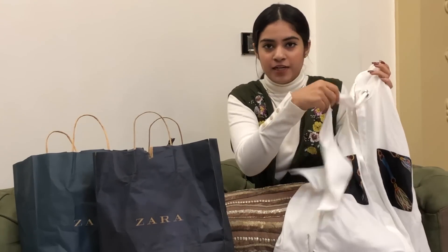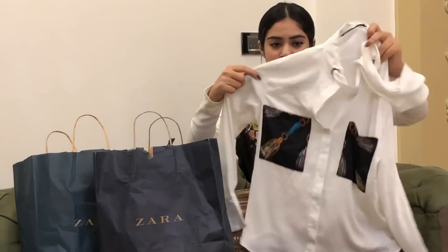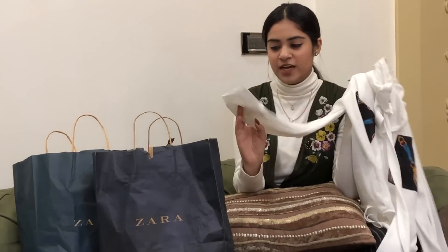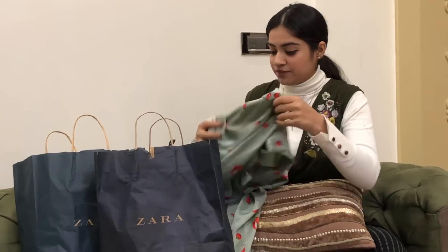Next I have this shirt which is in white and the collar is very interesting — it has this tie-up thing and two patches, and it looks really smart and gives a very formal look. I wore this to college when I had a jury to present and it was looking really nice.